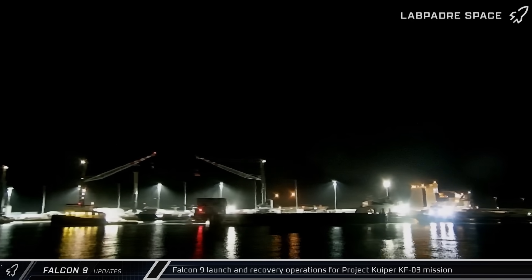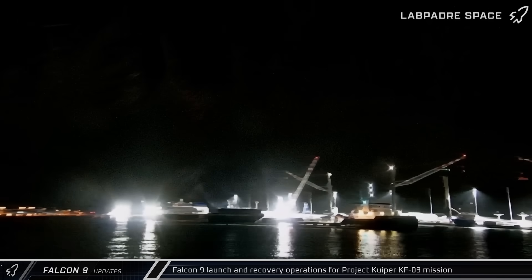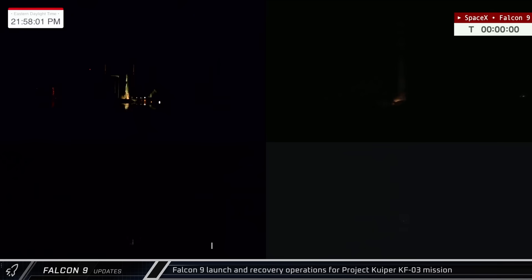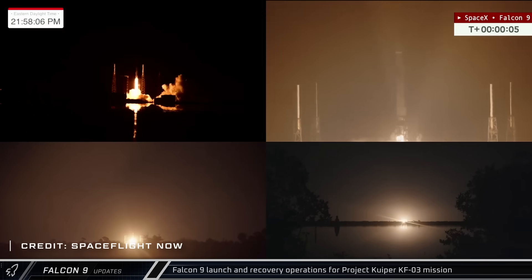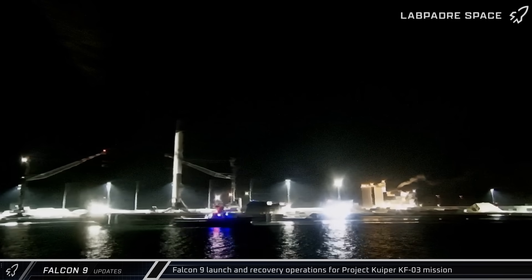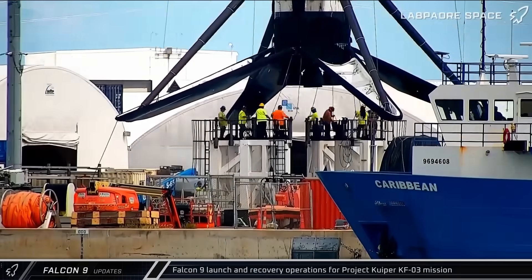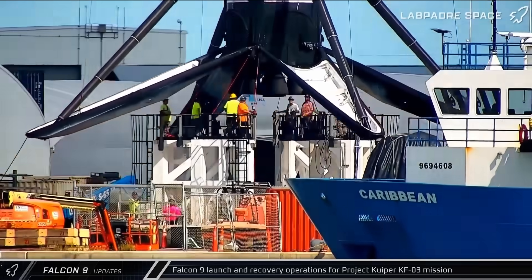Moving on to Falcon 9 launches this week, SpaceX had some difficulties with flight support operations for the Project Kuiper KF-03 mission — a Shortfall of Gravitas was sent out to replace Just Read the Instructions following several days of weather-related delays. The mission successfully lifted off on the 13th, carrying 24 satellites for Amazon's Project Kuiper constellation into orbit. Both fairing halves as well as Booster 1091 were successfully recovered. Booster 1091's offloading from a Shortfall of Gravitas used improvements to the unloading process to set the booster on the dockside stand with greater precision, making it easier on the ground teams.